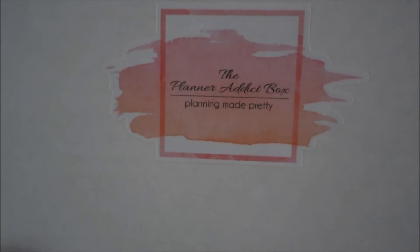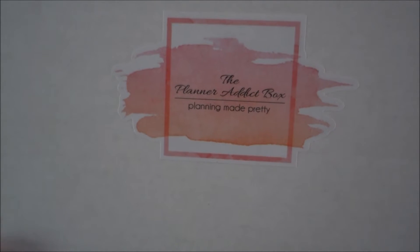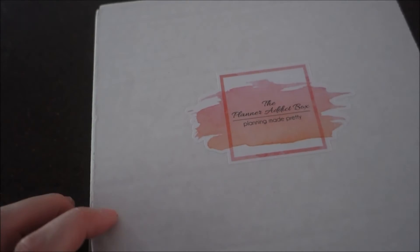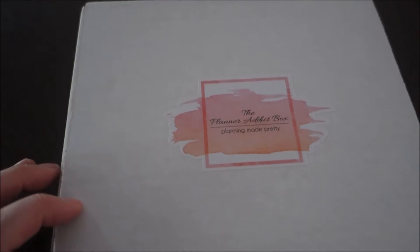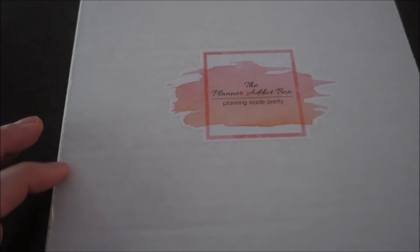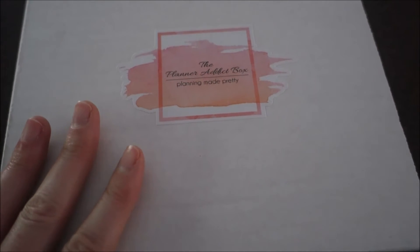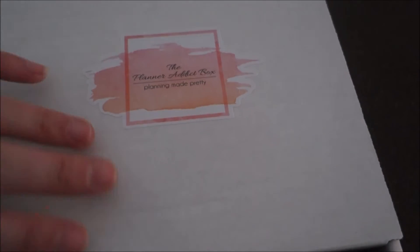They usually ship these out between the first and the third of each month, and I believe it's $15 a month. You can cancel at any time, so there's no obligation to keep getting them if you don't want them. I saw a couple of people's unboxings online for two or three months and I really liked the stuff they've been getting. I've gotten really into planner accessories and things like that lately, so I thought I would give it a try.